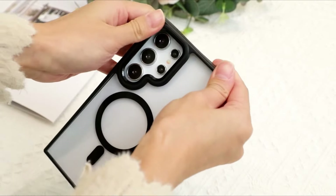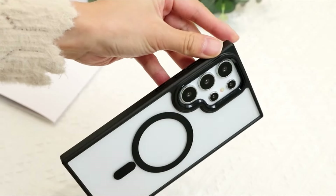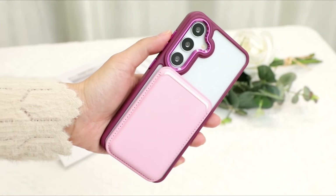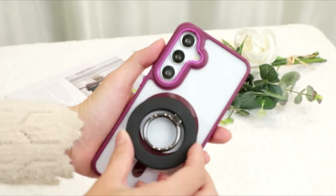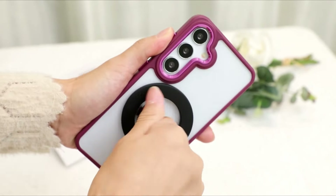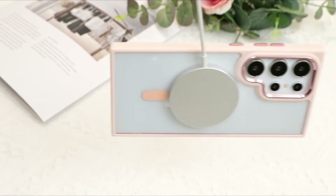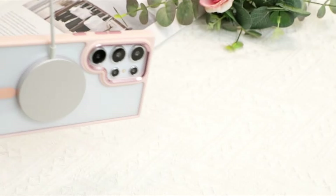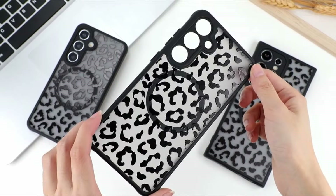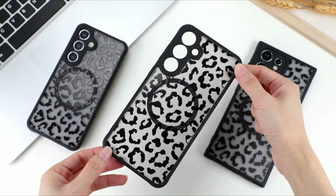In the fast-paced world of technological innovation, the Samsung Galaxy S24 Ultra stands out as a flagship smartphone that seamlessly blends cutting-edge features with sleek design. As an investment in both functionality and aesthetic appeal, it's crucial to ensure the optimal protection of this premium device. The market offers a plethora of options, but navigating through the myriad choices can be overwhelming. To assist you in this endeavor, we present a curated guide to the best Samsung Galaxy S24 Ultra cases.